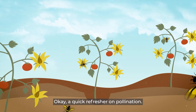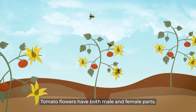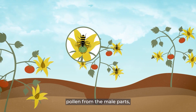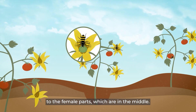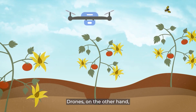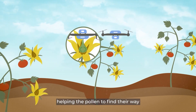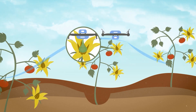A quick refresher on pollination: tomato flowers have both male and female parts. Typically, bees help pollinate tomatoes by dislodging pollen from the male parts, which are outside of the flower, to the female parts, which are in the middle. Drones, on the other hand, help to dislodge pollen by using turbulent wind from their propellers, helping the pollen find their way to the female parts of the flower without the need for bees.